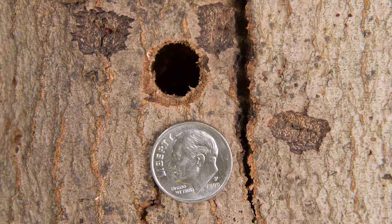Exit holes are at least one inch deep. Woodpecker holes may look similar, but these tend to be in rows or clusters, while ALB exit holes are widely spaced. As you scan the bark, also look for egg pits.